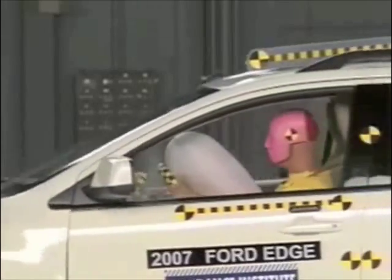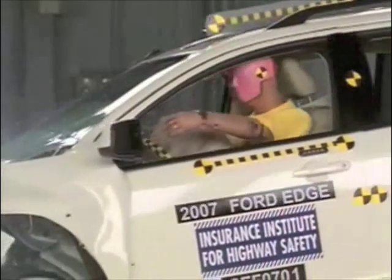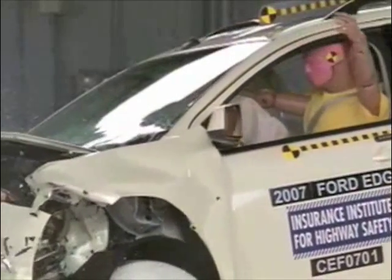That hit isn't hard though, but the dummy's head actually goes through the airbag. It hits the steering wheel with enough force that head injuries are possible.